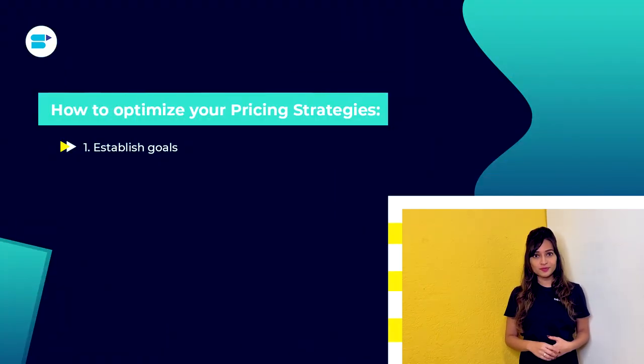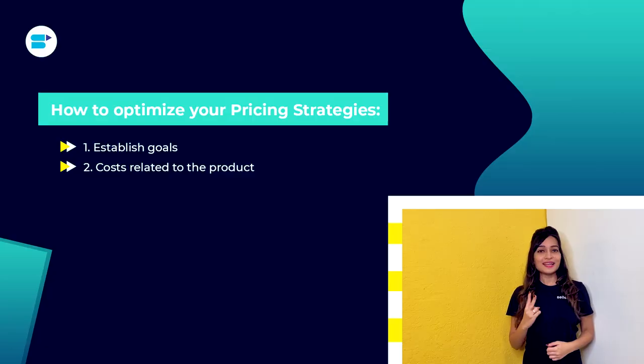First, establish goals. Your pricing strategy will differ depending on your business objectives. Your goal could be to boost profit margins, grow into new markets, or something else entirely. Discover how this can affect your pricing approach.